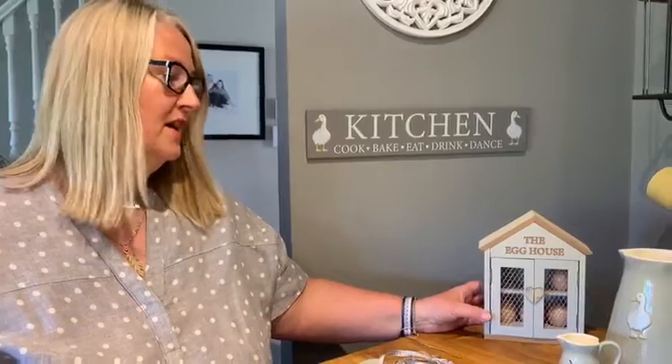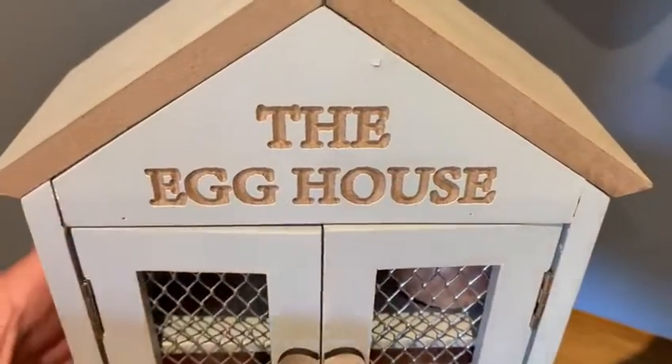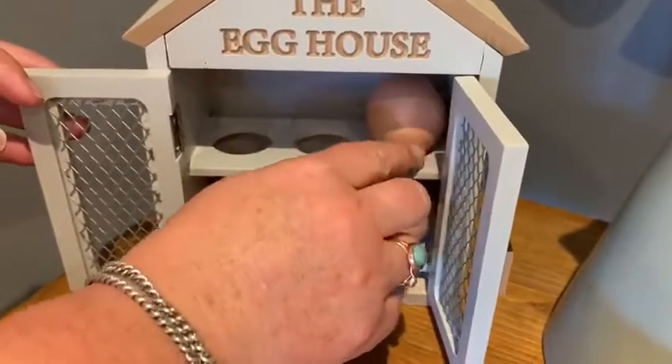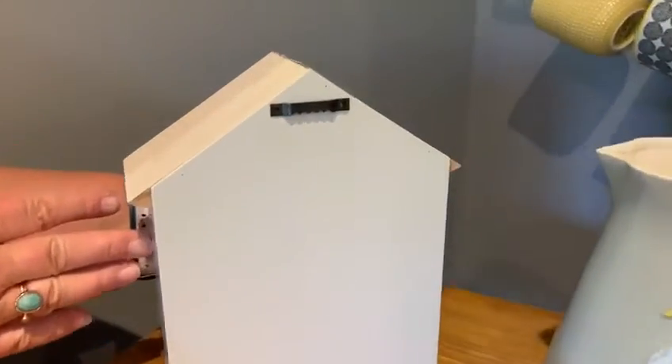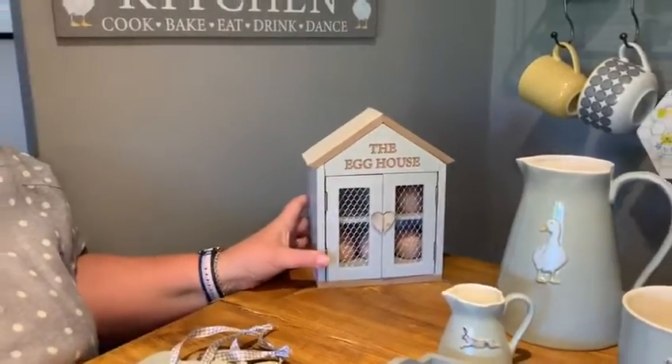The egg house — what can I say? If you're a Hincher or know about Mrs Hinch, when she bought an egg house online, egg house sales went through the roof. We've done egg houses for many years at Langs, but we've introduced a new one. The colours all match, it has engraved cut-out wording, little wire shutters, and it opens. It holds six eggs — these aren't real eggs — and it stands really lovely in your kitchen. It will also hang on the wall. I think that's going to be a really strong line, so don't miss out on that one.